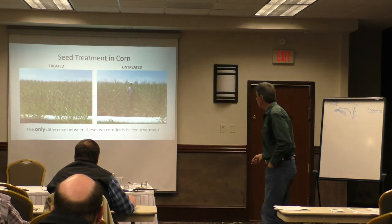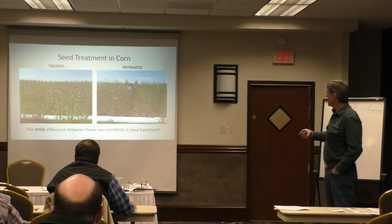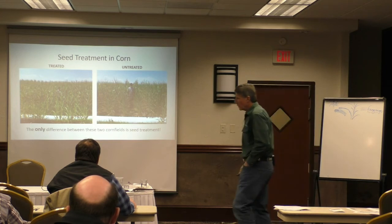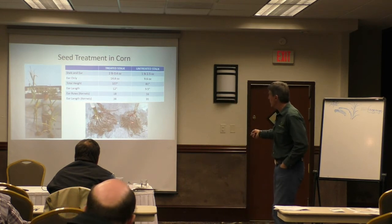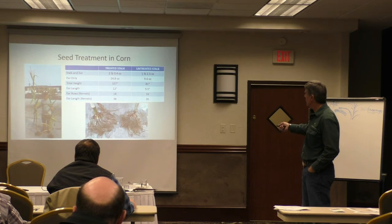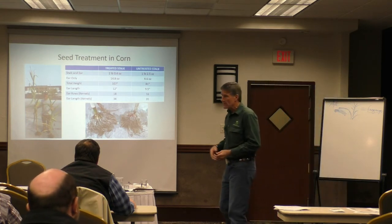Some corn done in Cache Valley, Utah — one field got no seed treatment near a dairy, and the farmer standing in front is just under six feet tall. A field a mile away was treated with seed treatment, and you can see the dramatic height difference. Comparing the treated versus untreated corn: you can look at the ear length, the rows of kernels, the root system — the treated plant just had more to grow with.